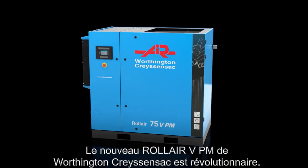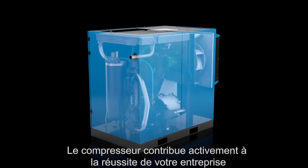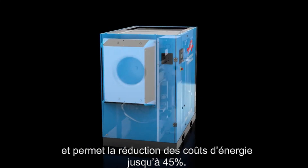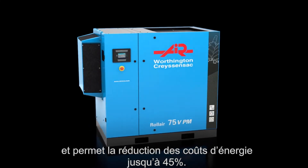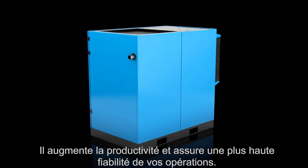The new RollAir VPM from Worthington Crayson SAC — a revolutionary compressor designed to make your business more successful. Discover for yourself how it can reduce your energy costs by up to 45%, increase your productivity, and ensure the highest reliability for your operations.